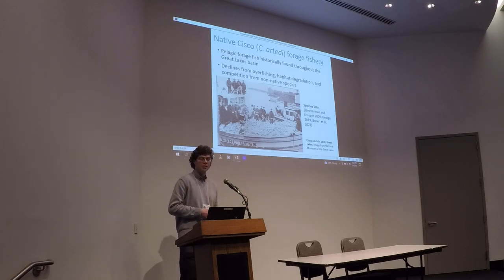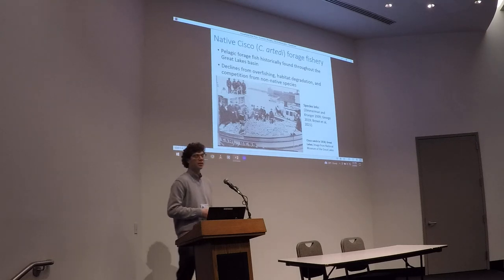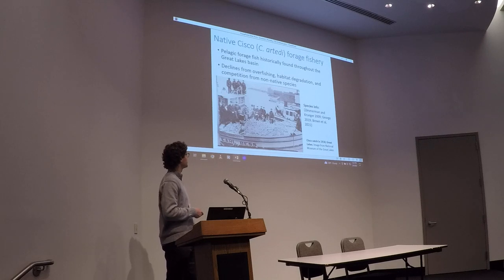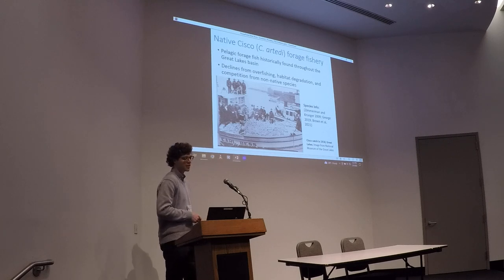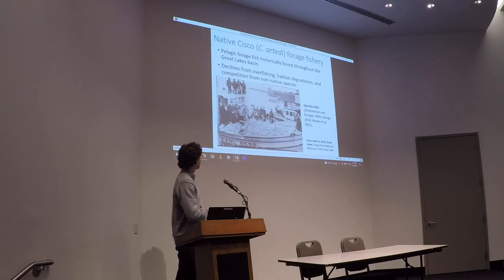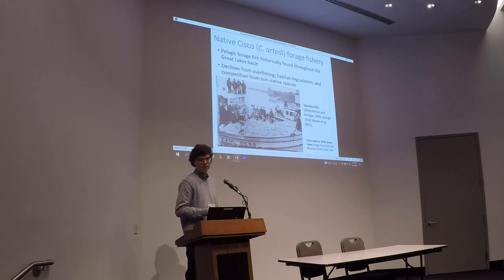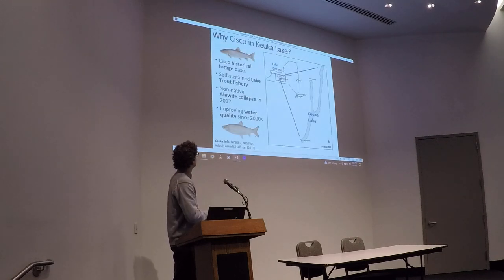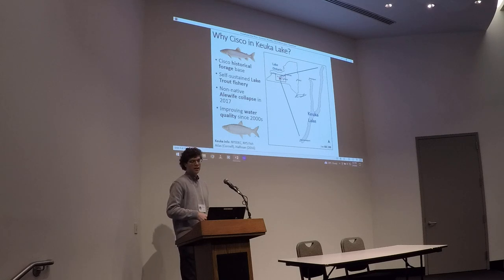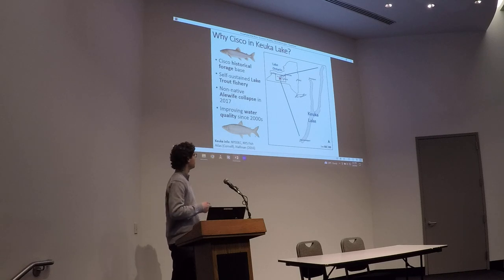For folks who are not familiar with this species: Cisco are a native forage fish that historically were found throughout the Great Lakes region. They've declined from their historical abundances, likely due to a combination of factors, particularly overfishing, habitat degradation, and competition from non-native fish species. Within the Great Lakes they supported abundant commercial fisheries. This was a historical image of the Cisco catch from 1918. I work specifically in the Finger Lakes on Keuka Lake, where Cisco were historically the primary forage fish.